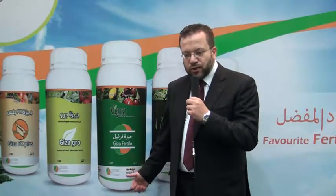You can use it in horticulture, in open field crops, with greenhouses, hydroponics and landscape. Giza Fertile is safe for use and healthy for your plants, for you, and for your soil.